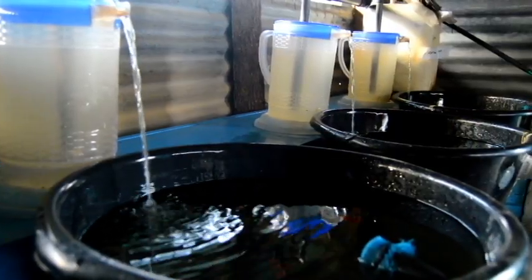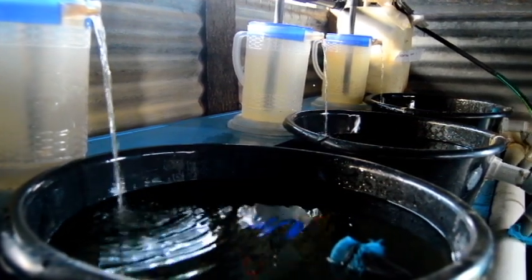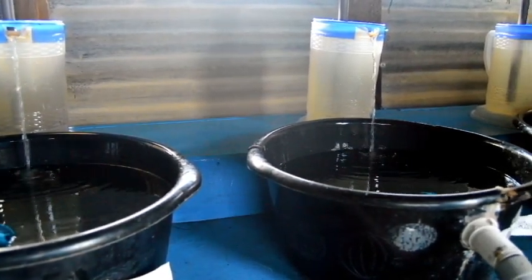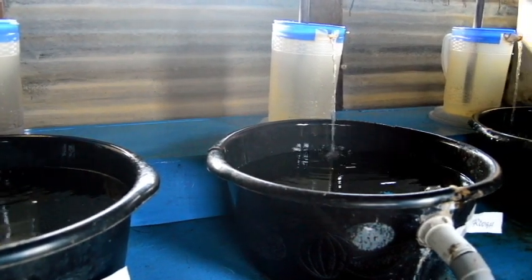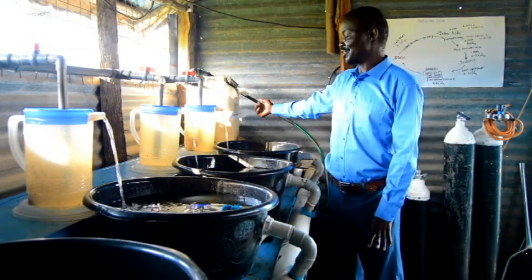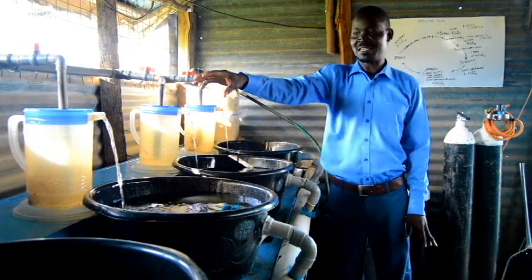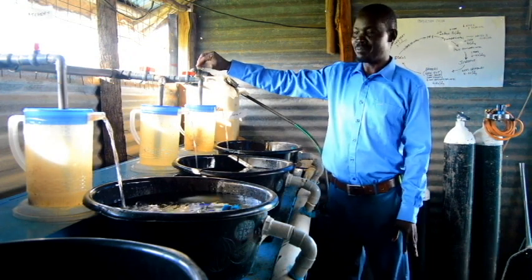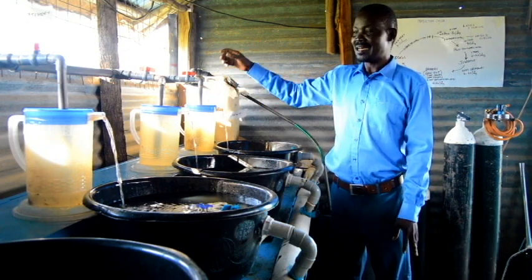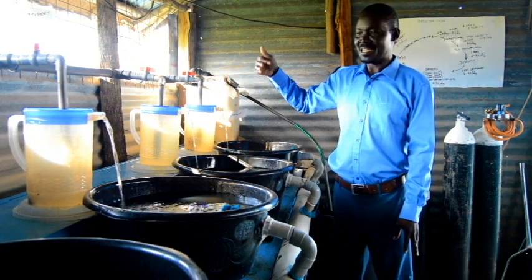This is our hatchery — it's an innovation. When we were starting production, we realized that getting a hatchery was too expensive, so because we didn't have money, we decided to innovate. We created a filtration system where water comes in, is filtered into the incubation jugs. These are the incubation jugs where we place the eggs as we get them from the brooders. Once the eggs are in here, the water must be running 24/7 for three to five days, and then they start hatching.